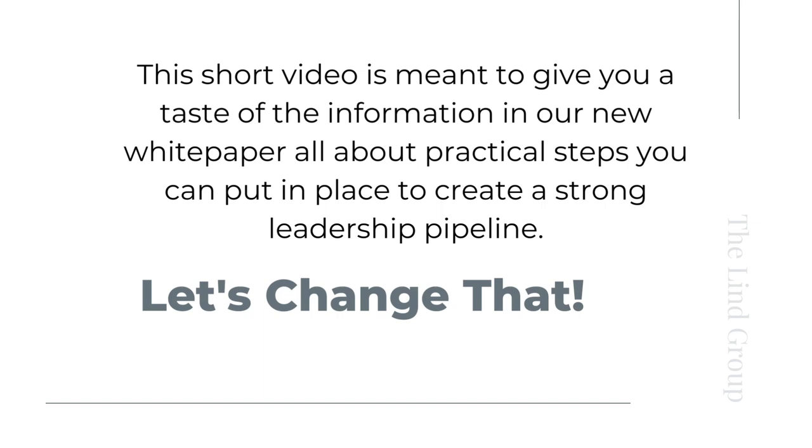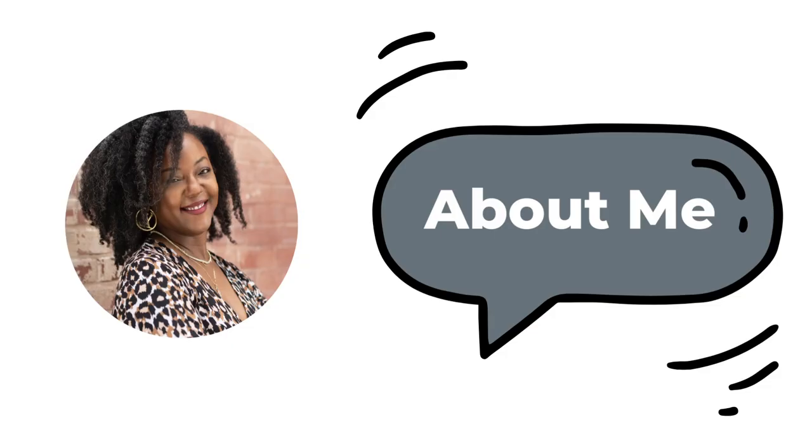So this short video is meant to give you a taste of the information in the new white paper — all about the practical steps you can put in place to create a strong leadership pipeline.